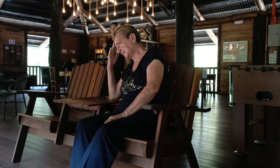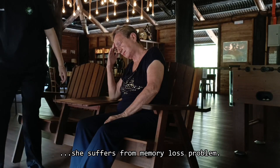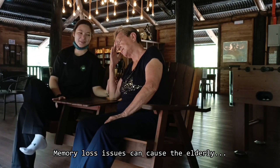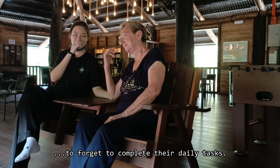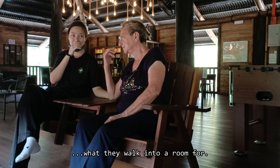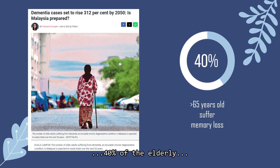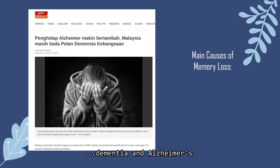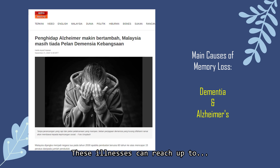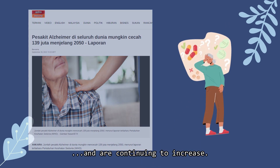This is my grandmother, the person we want to help. Like many other elderly people, she suffers from memory loss problems. Memory loss issues can cause the elderly to forget to complete their daily tasks — sometimes they even forget what they walked into a room for. Through our research, we discovered that 40% of the elderly over the age of 65 suffer from memory loss issues, the main causes being dementia and Alzheimer's. These illnesses can reach up to millions of cases each year and are continuing to increase.